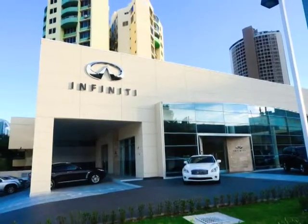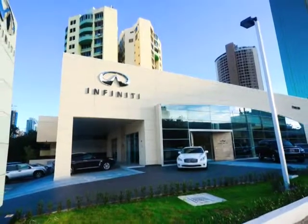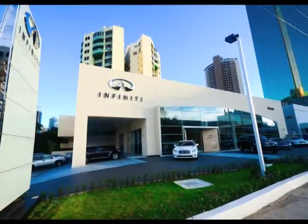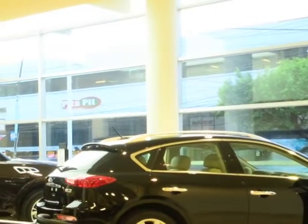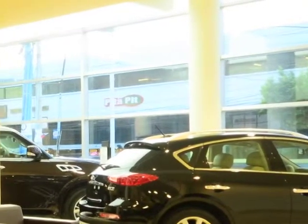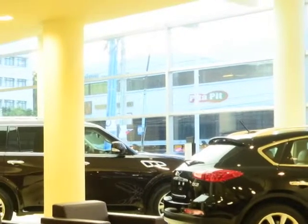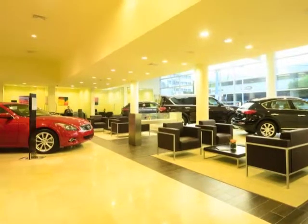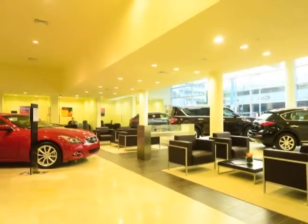Por tal motivo, se tomó la decisión de demolerlo y plantear un proyecto completamente nuevo que cumpliera con la filosofía de Infinity. El programa de necesidades incluía un área de showroom de ventas con un área interna y otra externa, área de entrega de vehículos, área de recepción para servicios y talleres, depósito de partes, taller, estacionamientos, vestidores y servicios sanitarios. El programa era muy extenso para poder ubicar todo en un solo nivel.